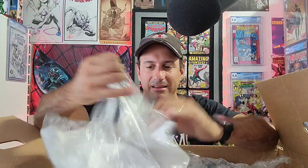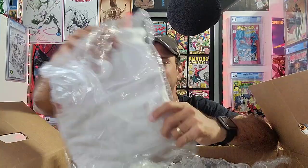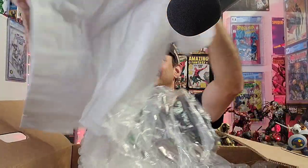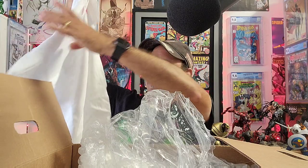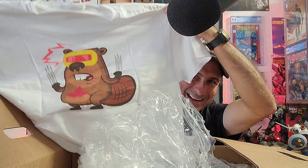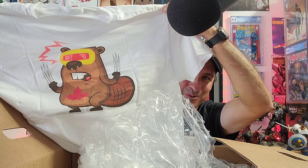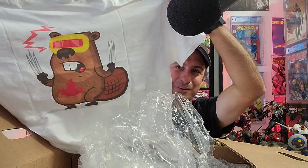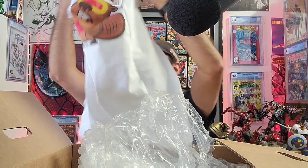Okay, so the first thing here looks like a shirt. Yes, it is a shirt from Mutant Beaver Comics. We got the front there and the back right there, which is super cool. I love that shirt. I love their little logo right there. That is so cool.